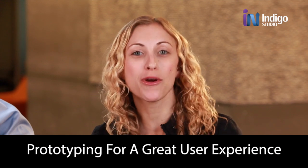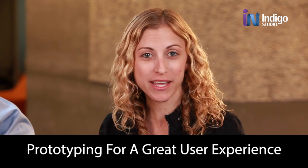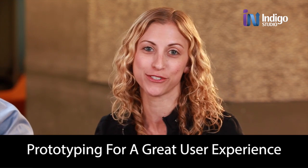We're here with George Abraham, product manager at Infragistics, who's here to talk with us today about prototyping and why it's so important for a great user experience. Hey George, thanks for talking with us today. Well, I'm delighted to be here for prototyping.